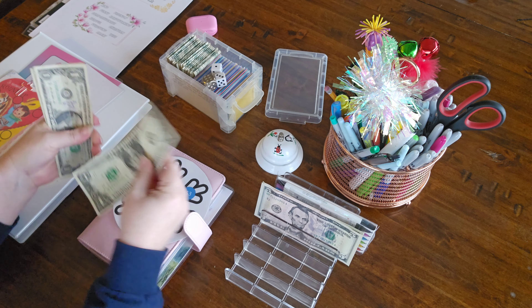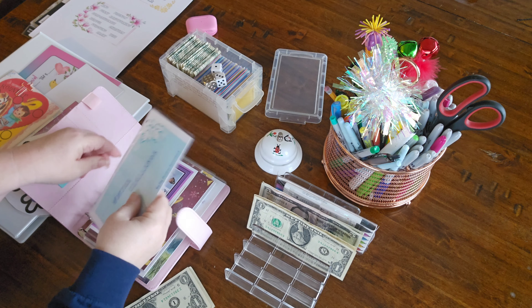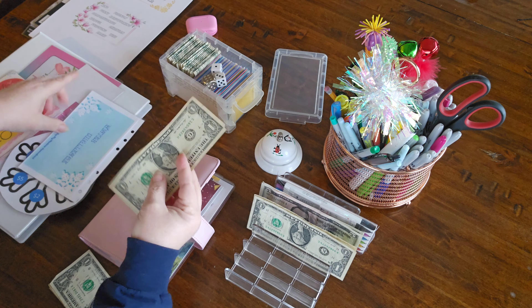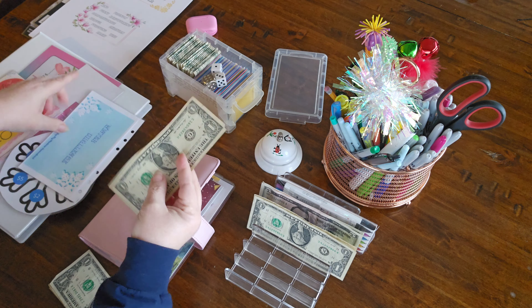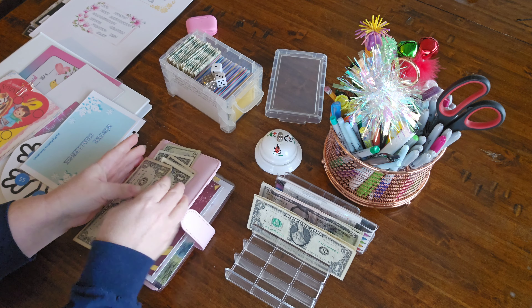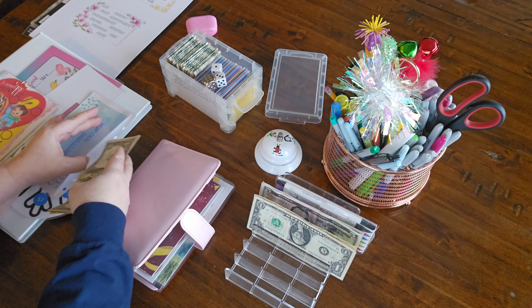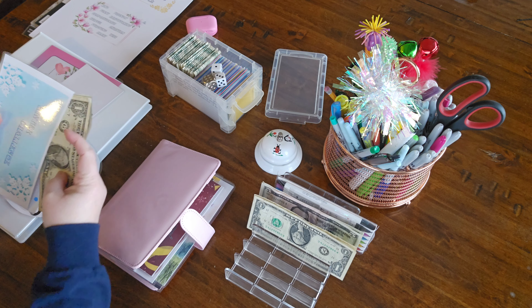Let's pull out our envelope — I went ahead and moved it to the front. Let's go ahead and count it and see what we've got: 20, 21, 22, 23, 24, and 25 for the year. Whoop whoop!